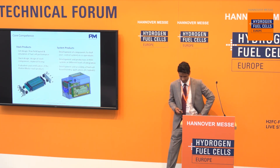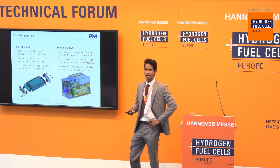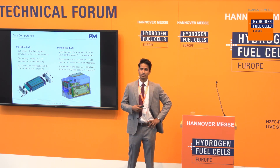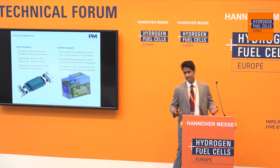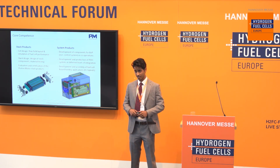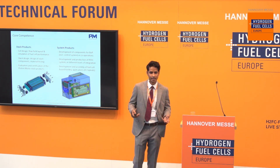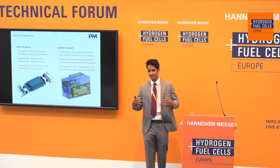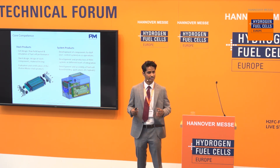Our core know-how and core competence lies in the production and development of fuel cell technology. Fuel cell systems can roughly be divided into two levels: the stack level, where the reactions actually take place — this is the heart, the core of a fuel cell system — and then every stack requires its own balance of plant, its own auxiliary components for safety and proper operations. There's always a back and forth between the fuel cell stack and the balance of plant.